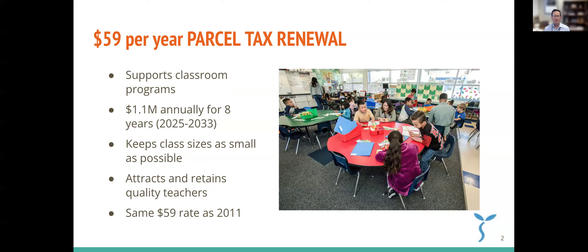The parcel tax, as it's currently devised and what the Board of Education has designed for it to continue, supports classroom programs and keeps class sizes as small as possible. It's designed to attract and retain quality teachers. It's the same $59 per parcel rate as the first parcel tax in the school district in 2011. We've done one renewal since then, and this measure, Measure Y, would continue that parcel tax until 2033.